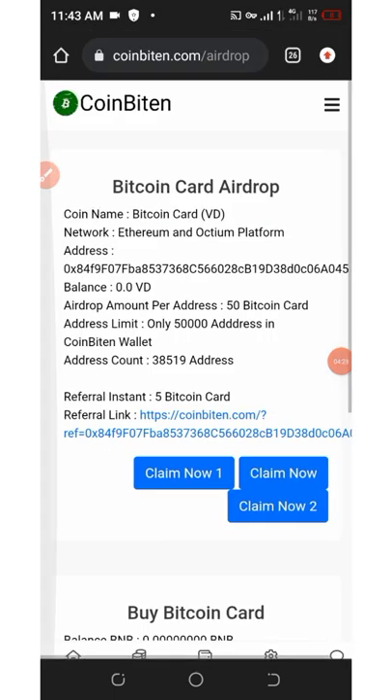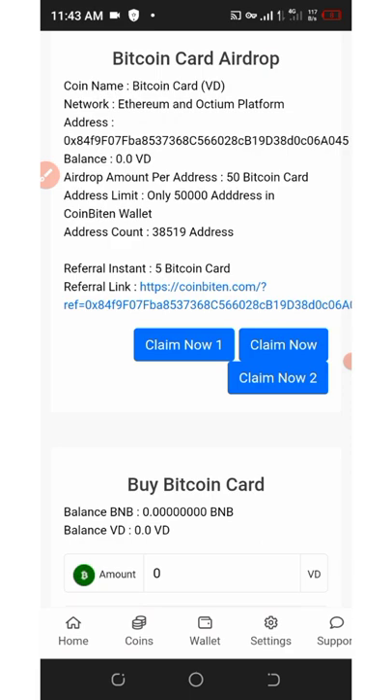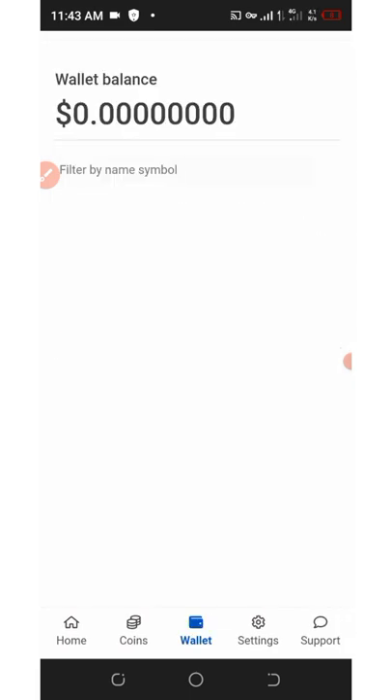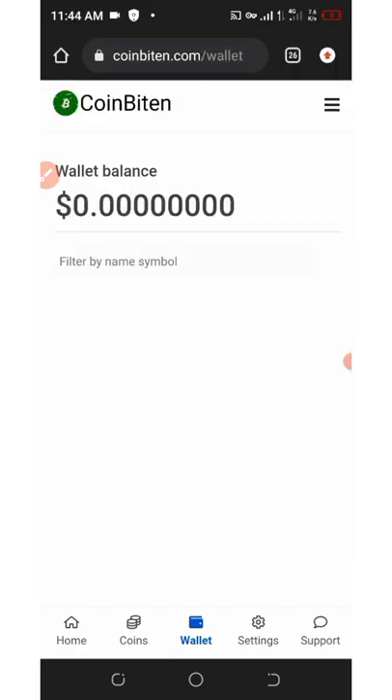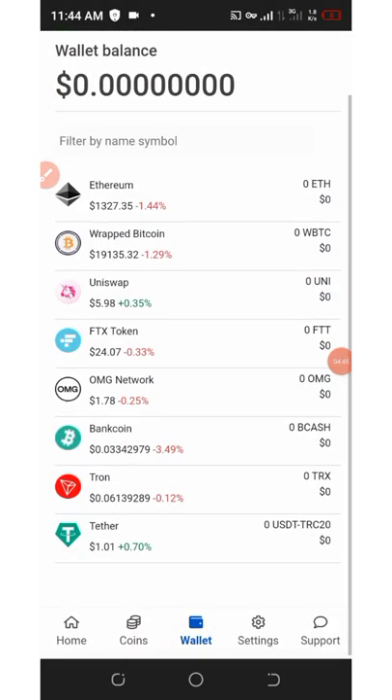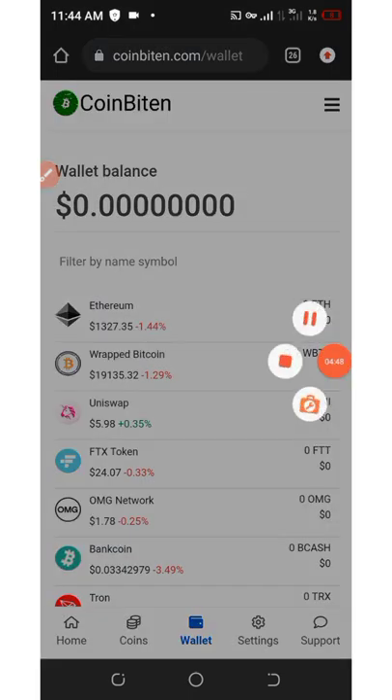You can also send your tokens to any wallet of your choice or to exchanges and then swap your tokens. This is how the platform works — hurry up and collect your tokens before it ends. That's all I have to say about this airdrop. If you like this video give it a thumbs up, don't forget to subscribe for more updates, thank you and I'll see you in the next video.